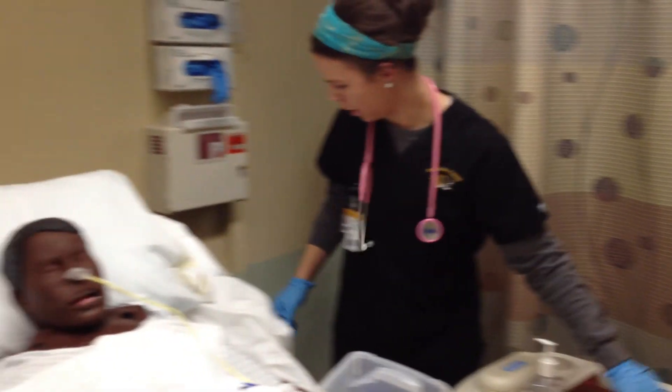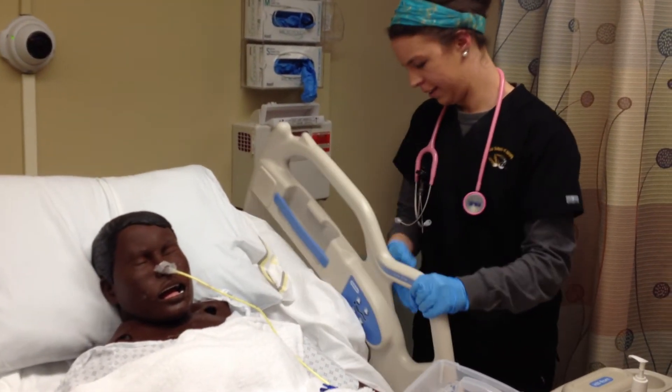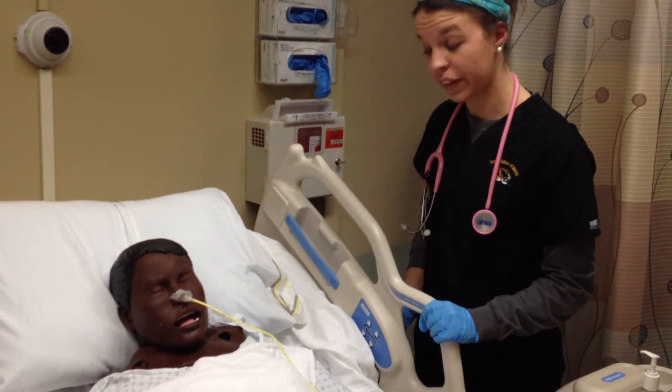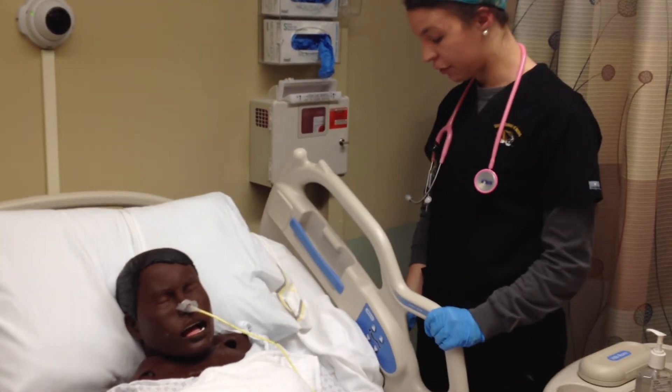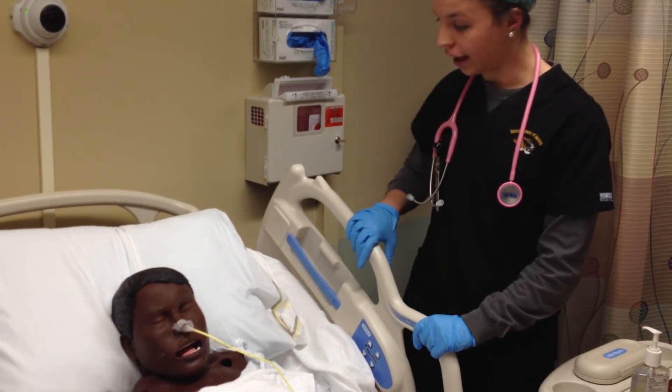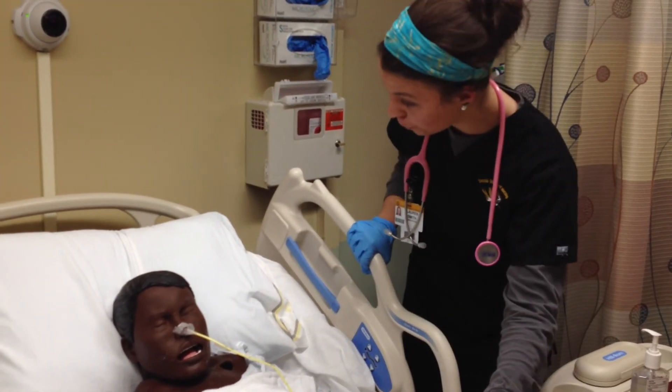How are you feeling? Good. Okay. The last step is we're going to take you down to get an x-ray to confirm that this is in the correct place. After that, we can resume feeding and get you feeling comfortable and feeling much better. Do you have any questions for me? No?